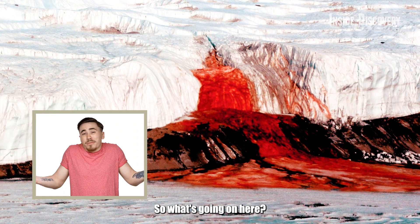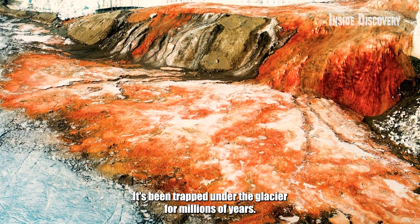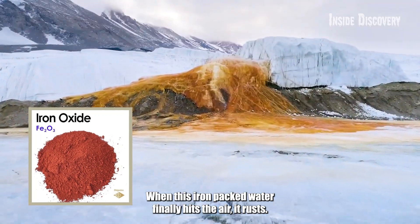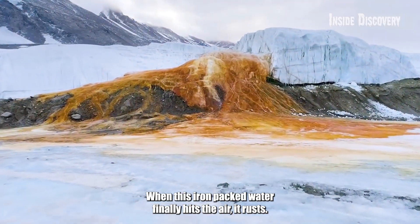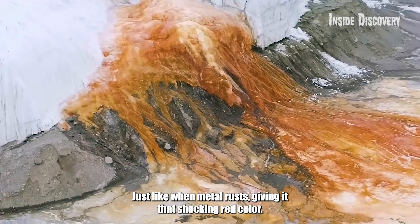So what's going on here? The secret lies in the water itself. It's been trapped under the glacier for millions of years, loaded with iron. When this iron-packed water finally hits the air, it rusts — just like when metal rusts — giving it that shocking red color.